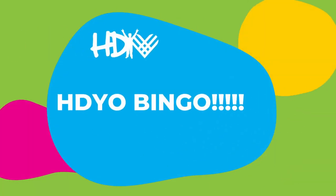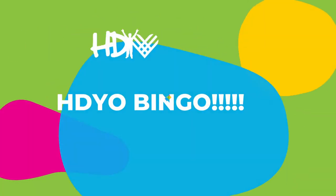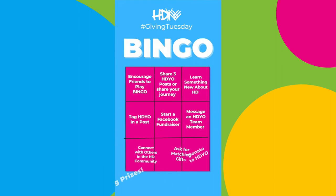Alright, HDO friends, family, supporters, loved ones — it's time to play HDYO's Giving Tuesday Bingo!